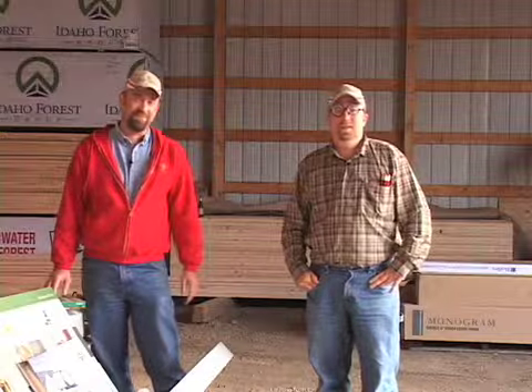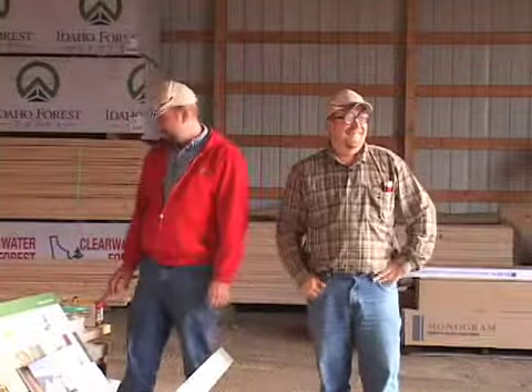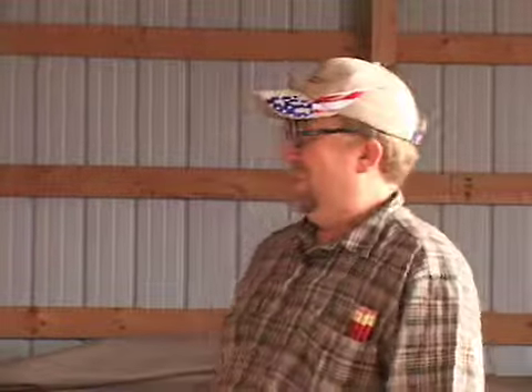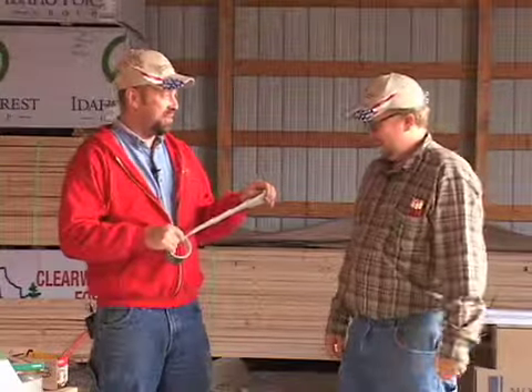Howdy folks, welcome back to the home show. I'm Dewey. And I'm Eric. He's got some new prescription glasses on, he's not quite sure — they're kind of thick. We might have to duct tape them. Have you had any new experiences with duct tape lately?